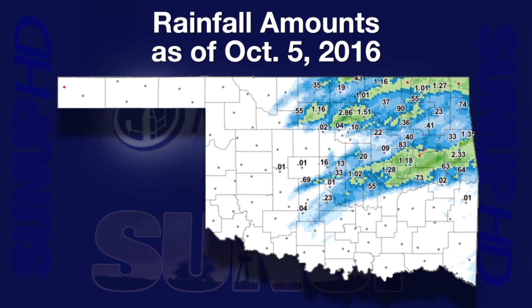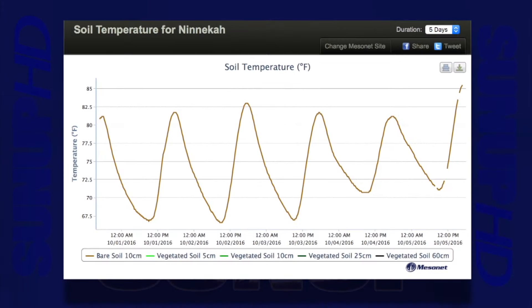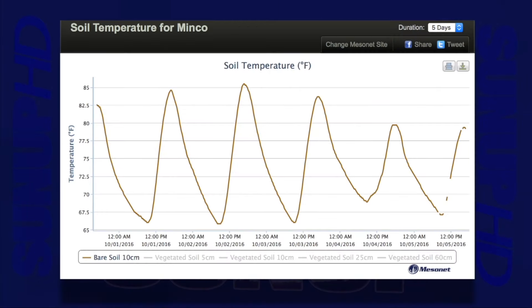Tuesday evening, the Minco Mesonet site recorded seven-tenths of an inch of rain. South of there, at Chickasha and Ninicaw, no rain was collected in the rain gauges. The peak four-inch bare soil temperatures on Wednesday afternoon showed a significant difference: Minco's high was 79 degrees, Chickasha hit 87, and Ninicaw 85 degrees. At Ninicaw, soil temperature went above 80 degrees each afternoon Saturday through Tuesday, peaking above 85 on Wednesday. Minco had a peak over 85 on Sunday, then came in below 80 Tuesday and Wednesday, thanks to that seven-tenths of an inch of rain.